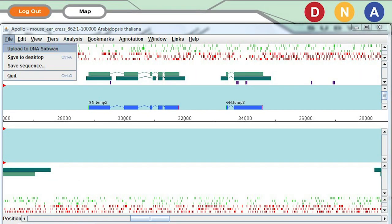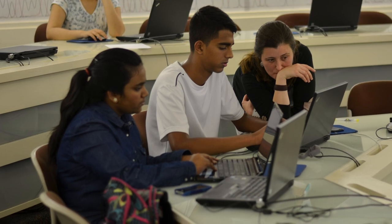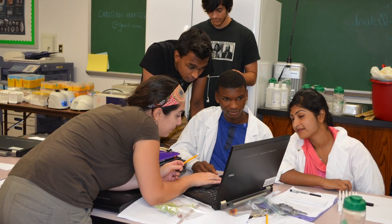Biology today isn't just cells under a microscope. It's also cells on a spreadsheet, working with data, bioinformatics, math, and data science. These are the advances that we bring to our students in our unique blend of education.